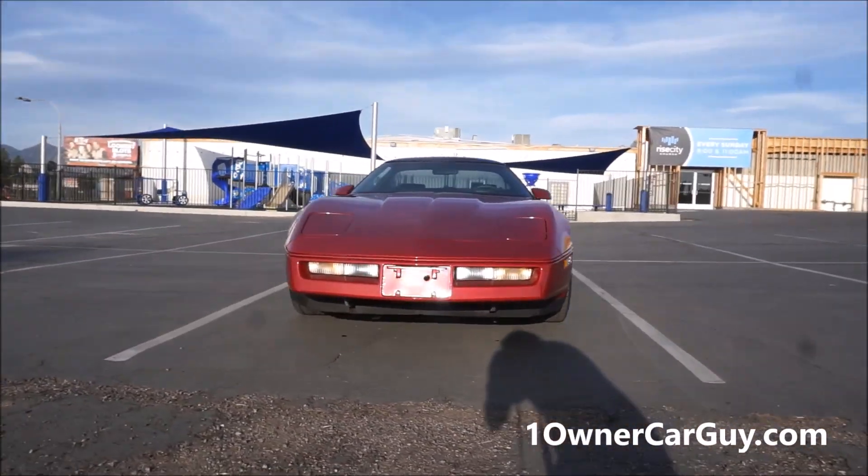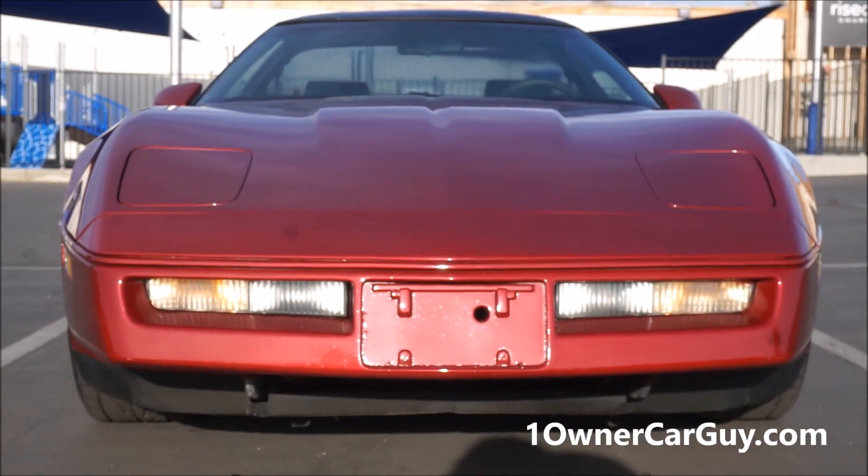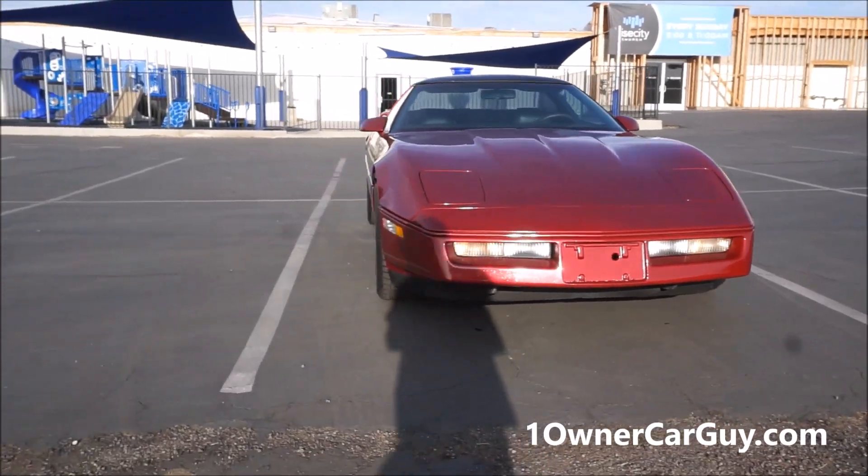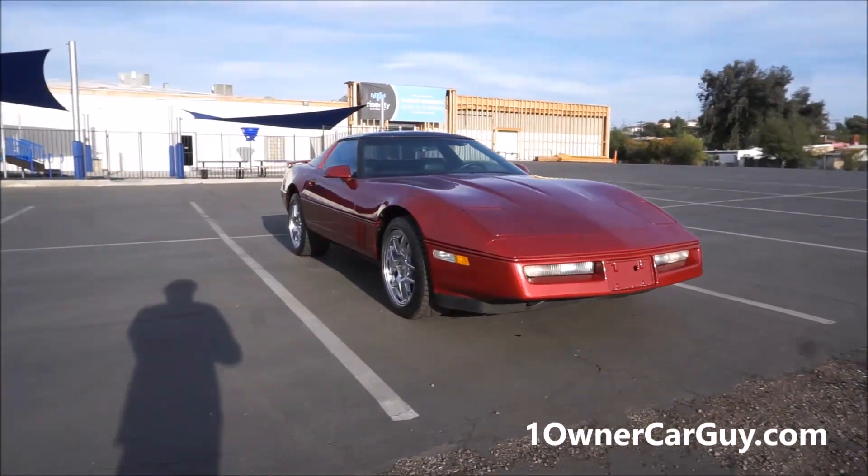I'm backing up and zooming in to try and get you a couple different angles without my shadow in it, just at that time of day, freehanding this here camera with shadows. I'm just working, I'm telling you, I'm working.